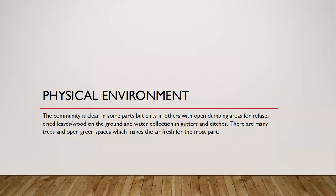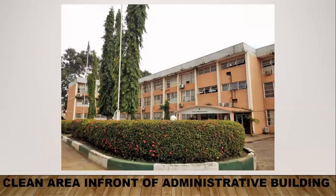The community is clean in some parts but mostly dirty. There are open dumping areas for refuse, collections of dried leaves and wood on the ground, and collections of water in the gutters and ditches. There are many trees on campus and open green spaces as well, which makes the air fresh for the most part, but in dirty areas the air is not really good. This is an example of a clean area — the administrative block, where the hedges are well trimmed and maintained, looking nice and aesthetically pleasing compared to other parts of the campus.